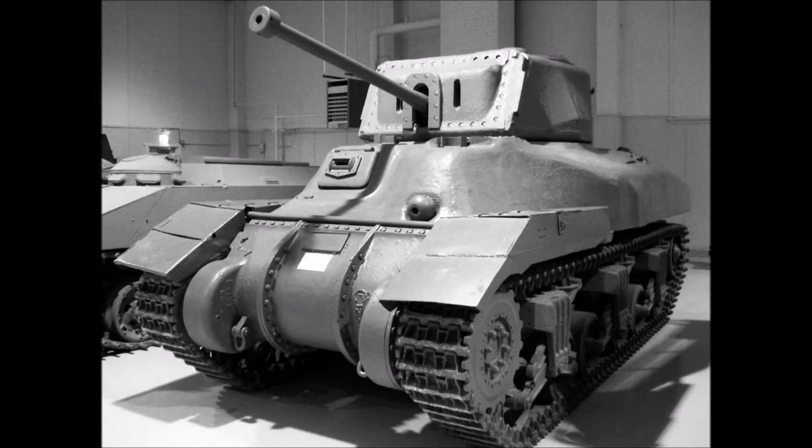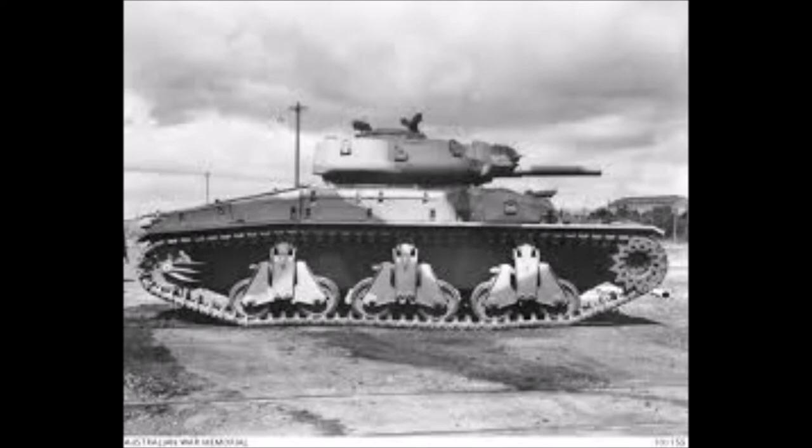The next tank we're looking at is the Cruiser Tank Sentinel — the AC-1, the AC-3, and the AC-4. I'll explain why there isn't an AC-2 in a minute. Quoting from my books: Australia's armed forces had virtually no modern tanks and lacked almost any form of heavy engineering background to produce them — even an automobile industry was lacking. This was at the beginning of the war. The Australian government realised it was unlikely to get large amounts of heavy war materials from overseas, so set to produce their own.